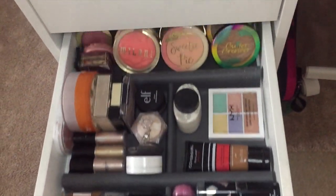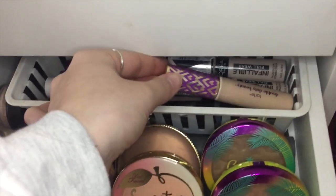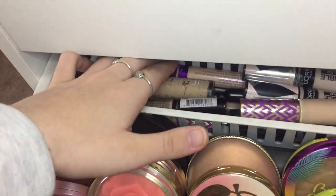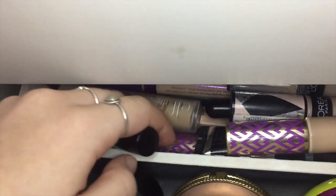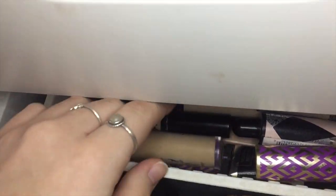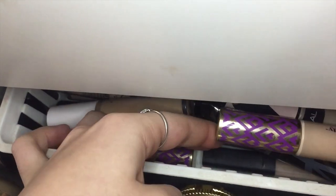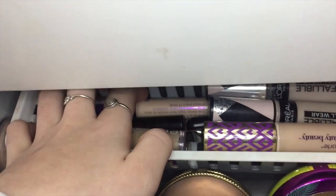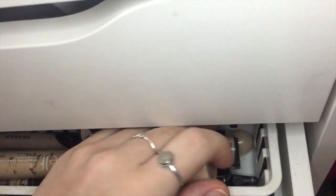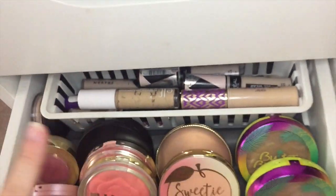Moving on to the second drawer, I have a bunch of face products. Back here I have all of my concealers. I have some Tarte Shape Tape, L'Oreal Infallible Concealers, ELF Concealer, Rimmel, NYX, Wet n' Wild, some more ELF, a Bye Bye Under Eye, a NARS Creamy Concealer, a Morphe one, and then an LA Girl and a Maybelline Instant Age Rewind Concealer.